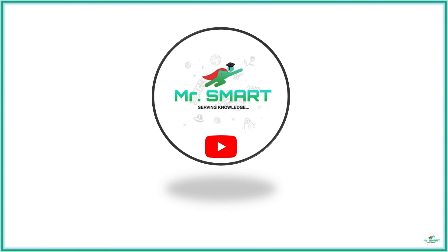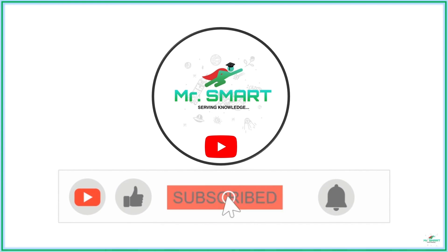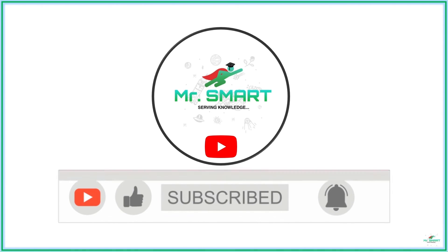Hope you have learned about the refrigeration cycle and the working of a refrigerator in detail. Like, subscribe, and click the bell button to get more content like this instantly. Thanks for watching.